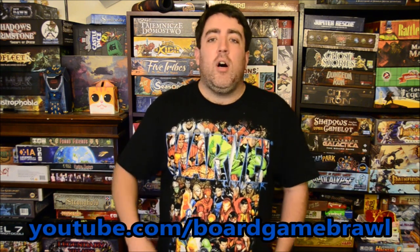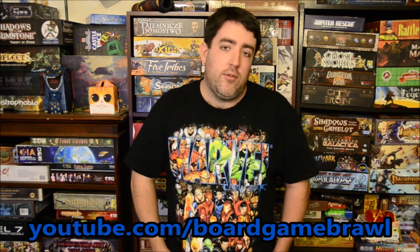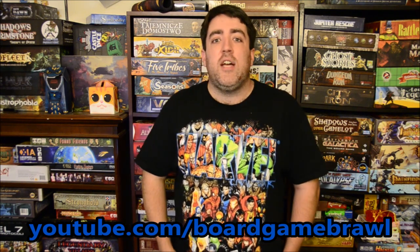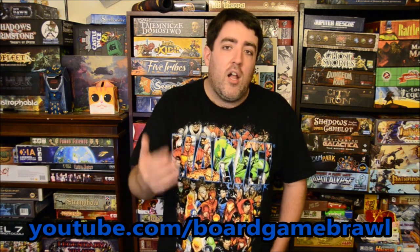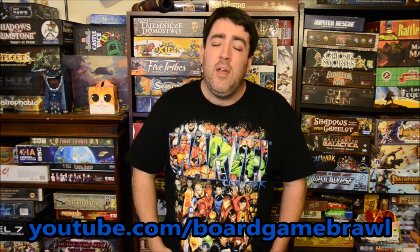My name is Nick from Board Game Brawl — this has been your Kickstarter update. Let's see what 2015 has in store for Kickstarter tabletop gaming. You can check me out at youtube.com/boardgamebrawl. Happy New Year to all of you, check out the DiceTower Kickstarter, and I'm reminding you to get out there and game every day and in every way. Take care.